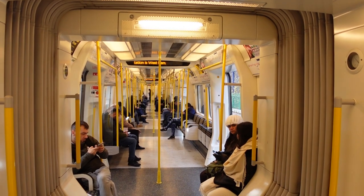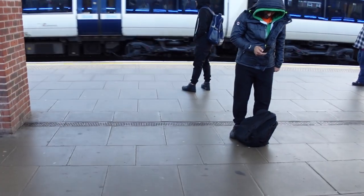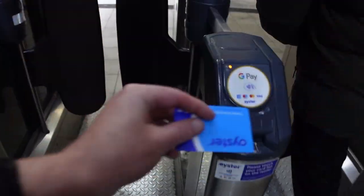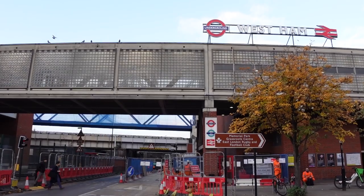The next station is West Ham. This is West Ham station — it's one of the biggest stations I've been to today. It's got the District Line, the Hammersmith and City Line, the C2C trains going out to places like Southend, the Jubilee Line, and the DLR. It's literally got everything you could ever need here — apart from coffee. There's no coffee. So behind me is West Ham station. I'm going to drop a link here to a video that you might like to watch next.